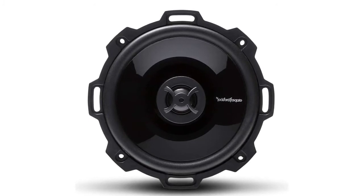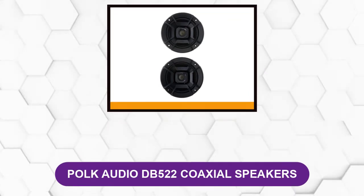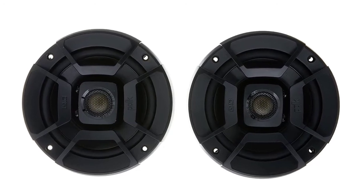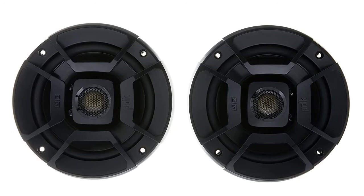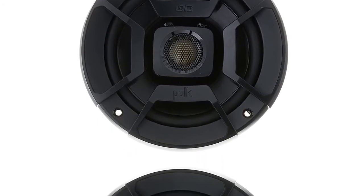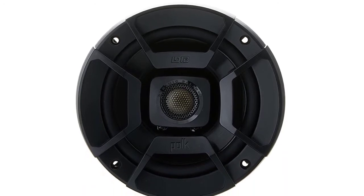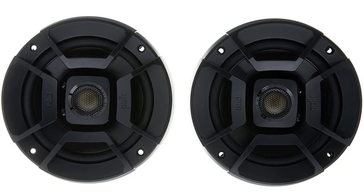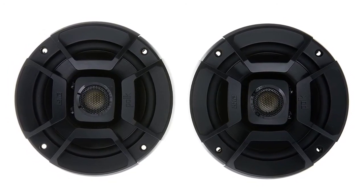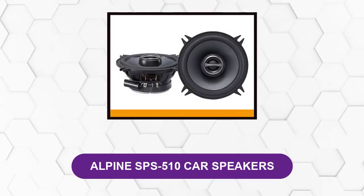At number four: the Polk Audio DB 522 coaxial speakers. If you've been searching for 5.25 inch marine speakers, these are extremely sturdy, making them great for a marine environment. With a power rating of 100W RMS, their UV-resistant polypropylene cones are robust and carry immense vibrating ability. The rubber surround helps maintain clear performance even in extreme conditions. The speaker's laser image design ensures crisp reproduction and reduces distortion. Silk dome tweeters, which are also waterproof, add further high-quality reproduction to the system.